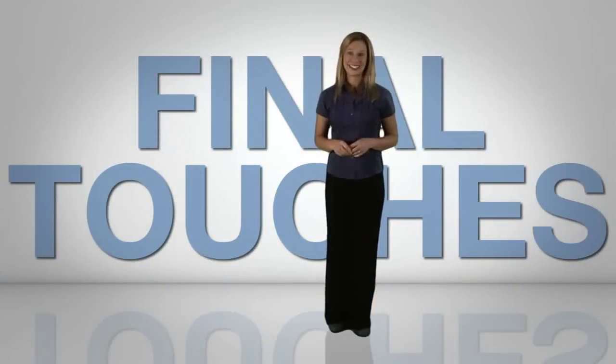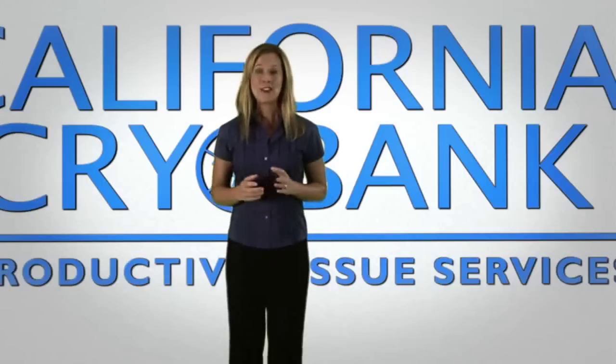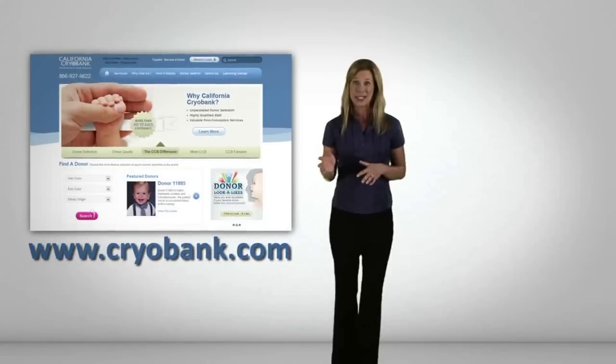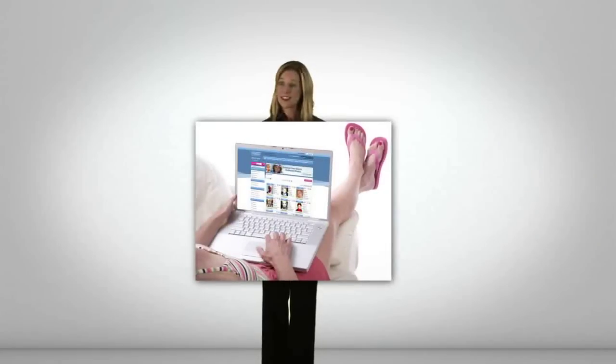Step 5: Final touches. If you haven't made a final choice after all your research or you still have questions, we're here to help. Take advantage of our donor matching services and let our matching consultant take a photo you provide and match it against adult photos of our donors. If you have concerns about a donor's family history or your own genetic background and how it may interact with a specific donor, one of our experienced genetic counselors are happy to assist you. Your entire CCB experience can take place on cryobank.com, and our dedicated client services team is always available by phone to answer any questions, help you with your donor search, place an order, or schedule a shipment.